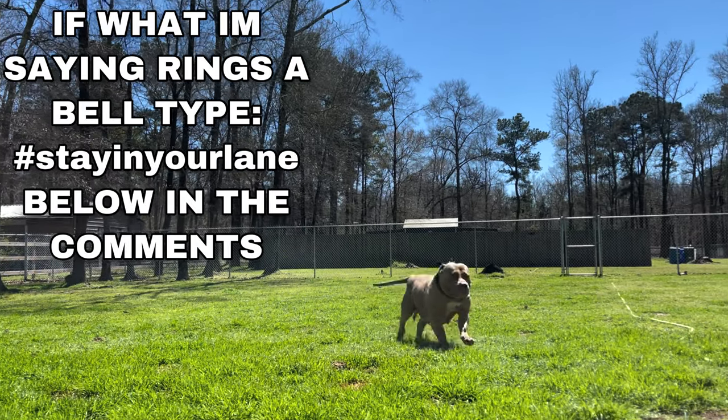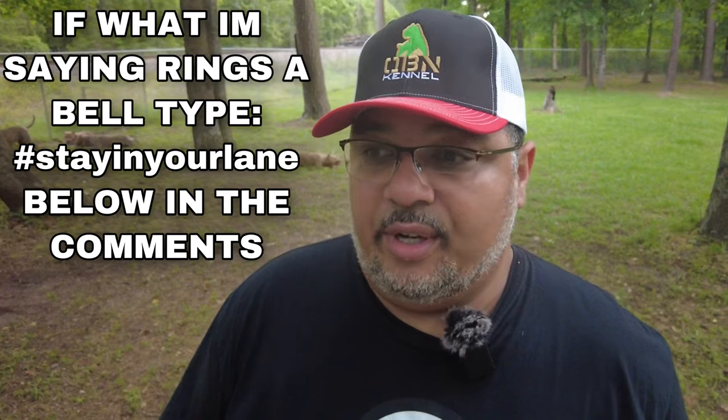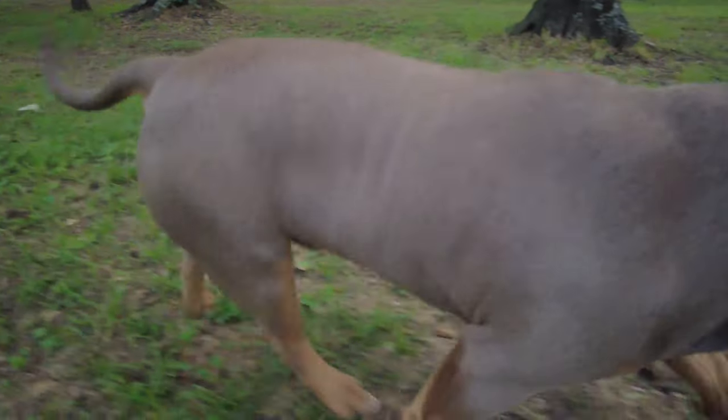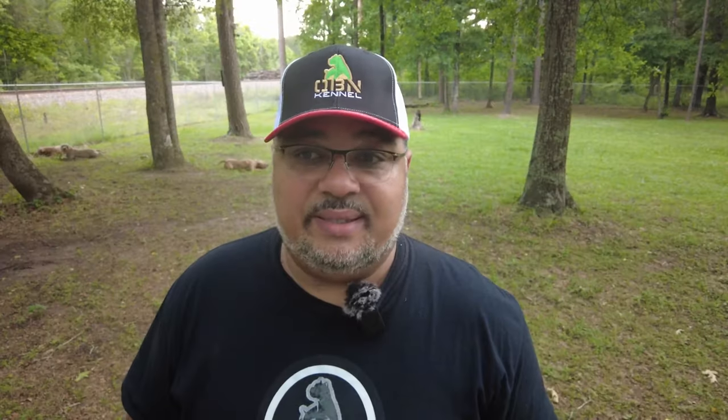You need to produce good dogs. You need to be on top of your marketing. That's all staying in your lane. Do your homework. Don't just follow a dog because of the hype — follow it because you know it's going to make your yard better, because the structure is there and what your female needs is what he's going to complement, and vice versa.